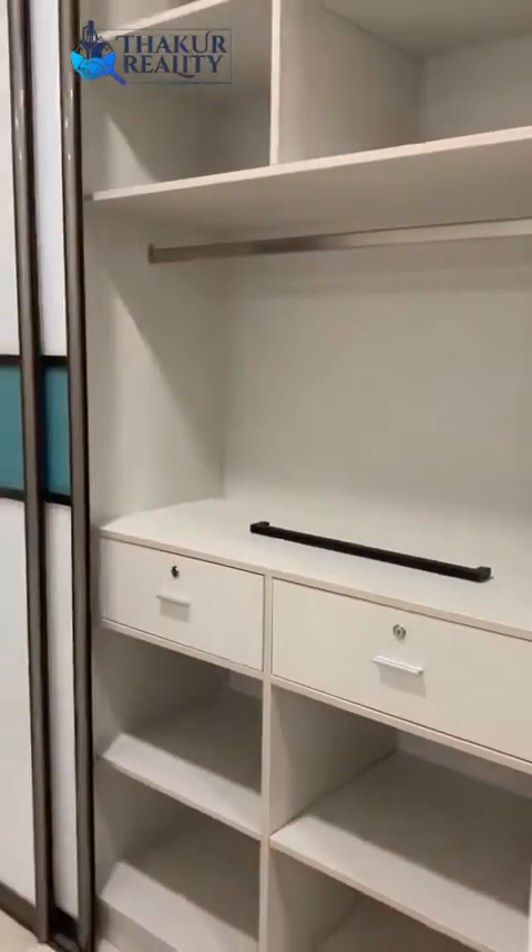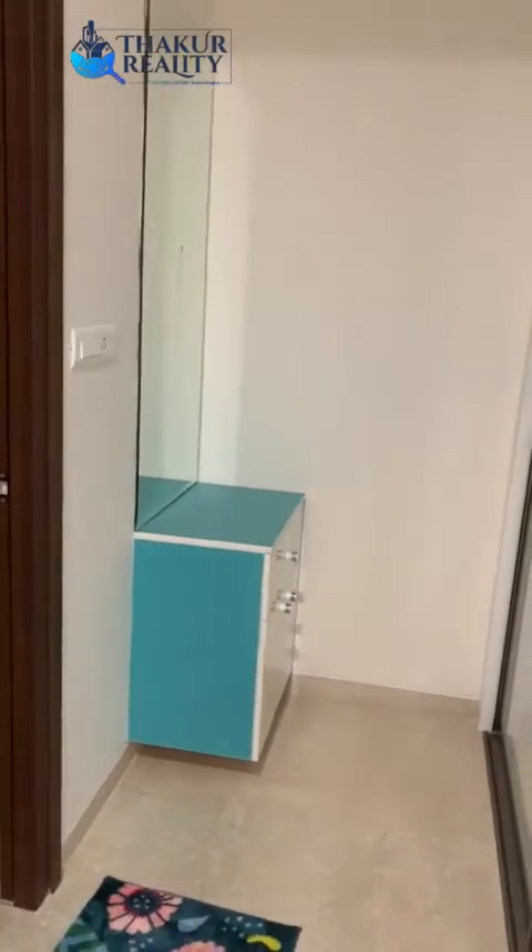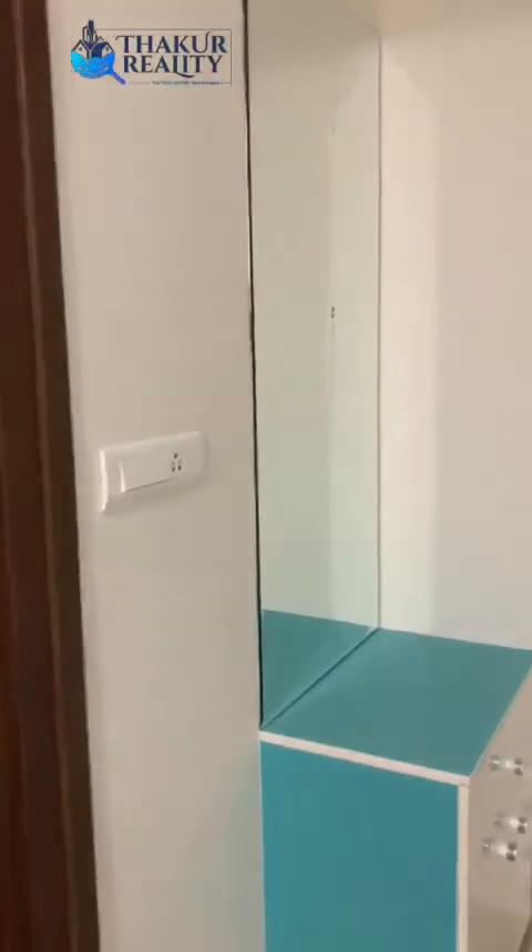Huge storage space. And this is the dresser. And the bathroom for the children.